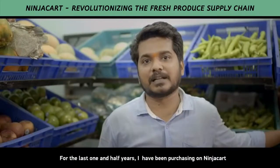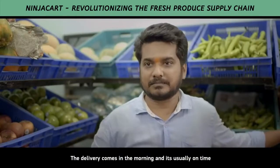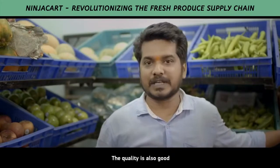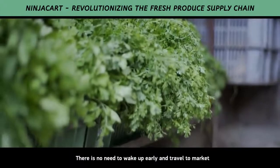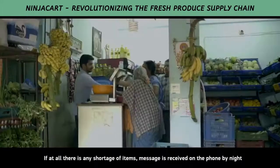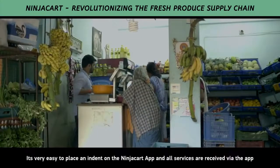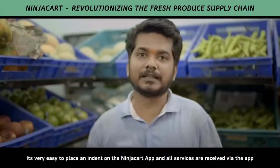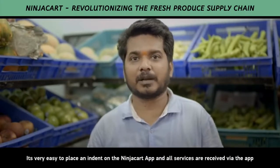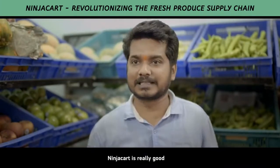One and a half years with NinjaCart. Time-to-time delivery. The quality is good. The prices are competitive. NinjaCart has a new mobile app, making it easier to place indents.